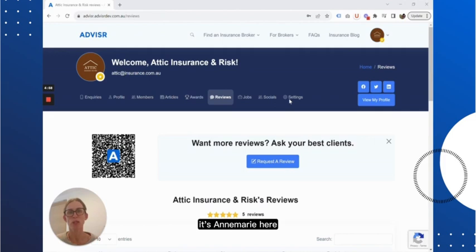Hey everyone, it's Anne-Marie here, Head of Product at Advisor Me, and I'm excited to share with you our latest release, Branded Social Posts.